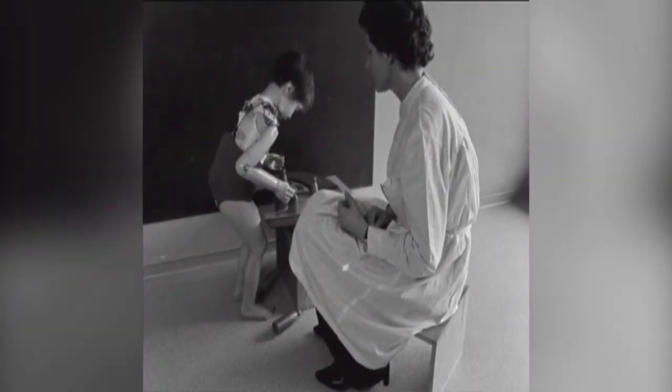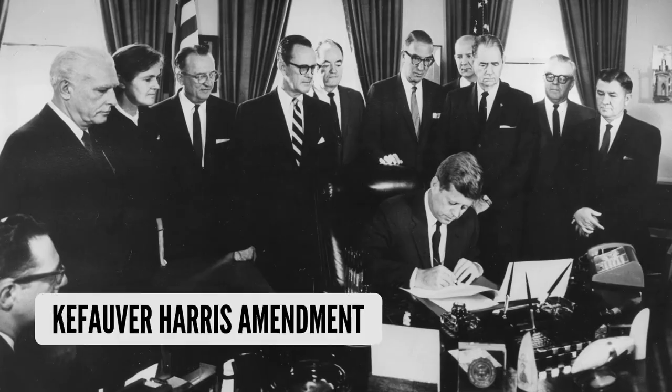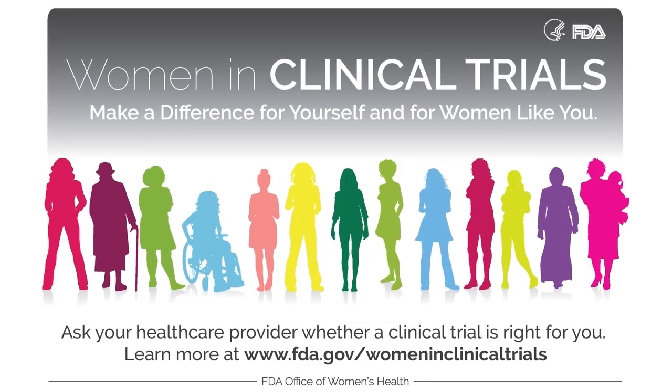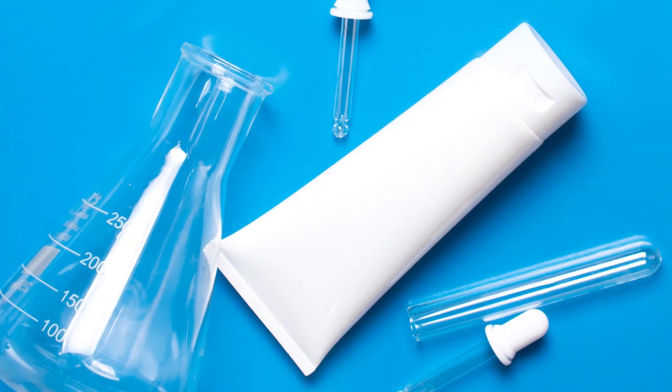To avoid this and similar tragedies, the US Congress passed the 1962 Kefauver-Harris Amendments. Among the rules introduced was that manufacturers needed to conduct well-controlled clinical studies run by qualified experts, and that all ingredients already used in non-prescription drugs must be evaluated for safety and efficacy — meaning how well a product works.